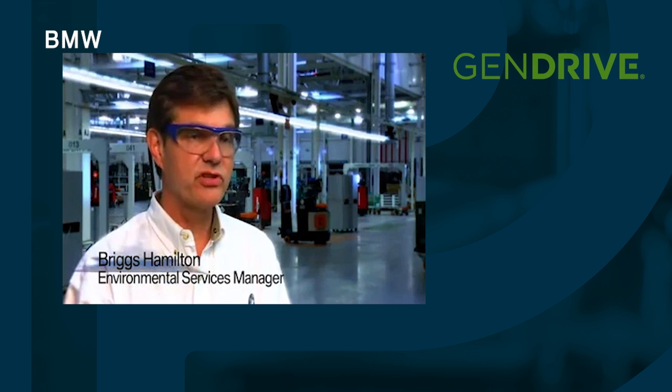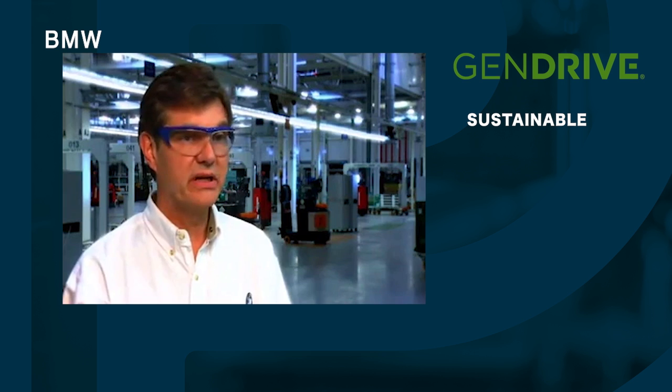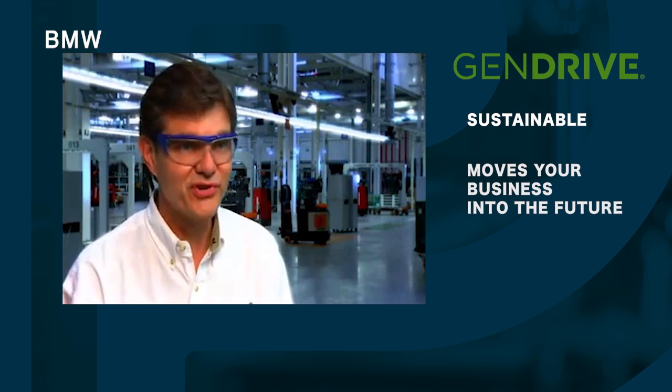One of the important things for us when we started this project was that it would be a good example of the sustainability aspect of BMW as a company. This project is a very sustainable project. Hydrogen is the fuel of the future, as they call it.